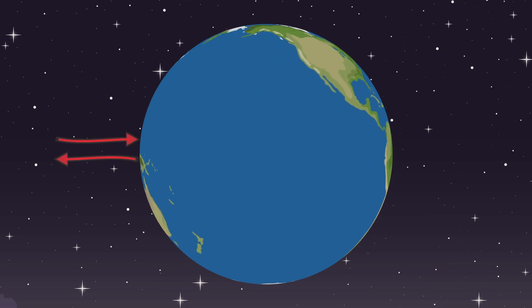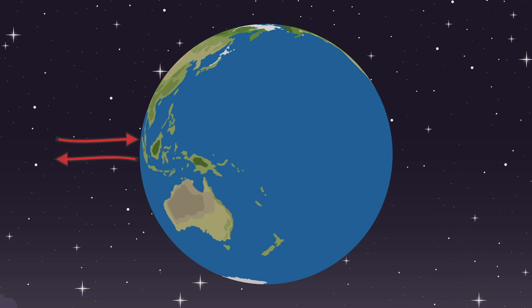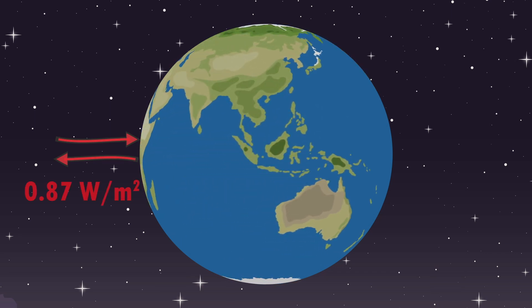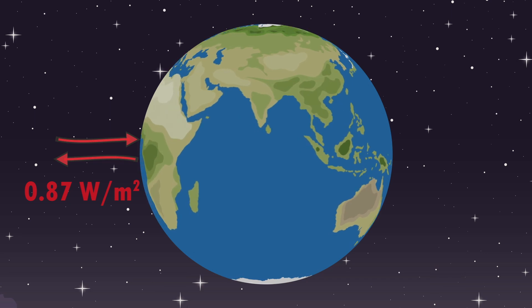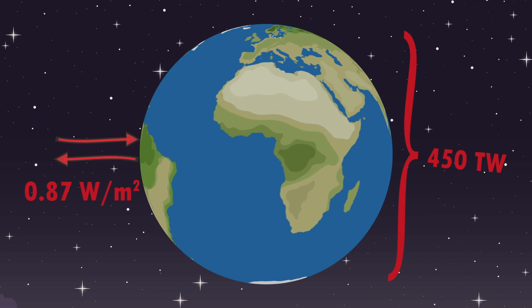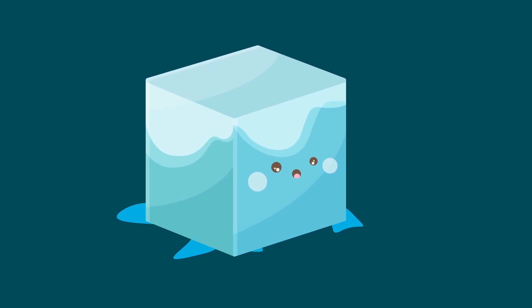To answer this, we have to take a look at the energy imbalance of Earth. Per square meter, Earth absorbs 0.87 watts more power than it emits. This means the total imbalance is 450 terawatts. So how much energy can the ice absorb?